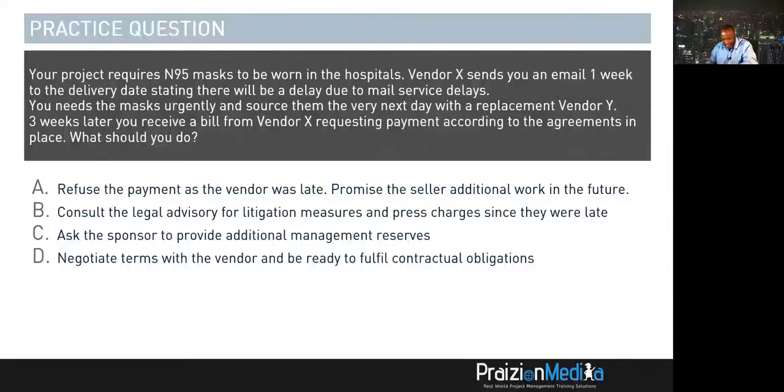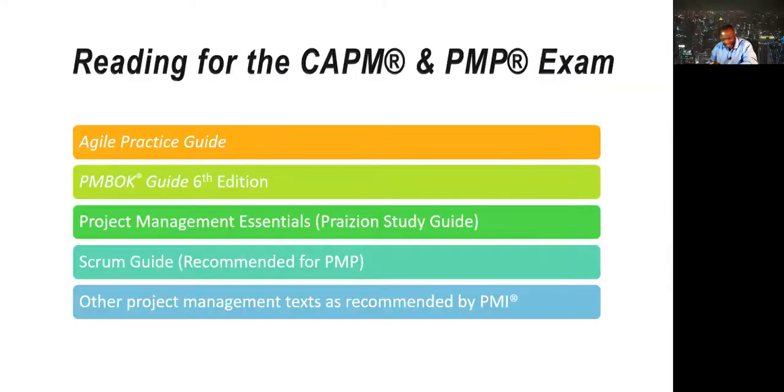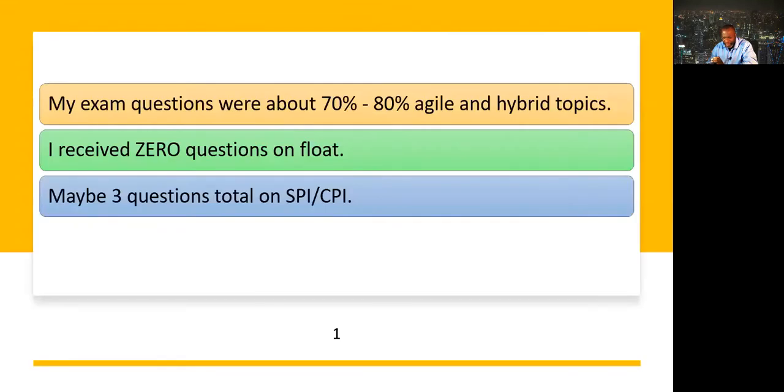I implore you, if you're a student of ours, to do the due diligence and go through the recommended text. The Agile Practice Guide is definitely very important. Going back to the very first point Mohamed shared, this exam could be perceived as very, very heavy on Agile and hybrid. The feedback received over the past number of days points towards this exam being very heavily Agile.